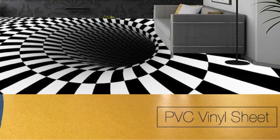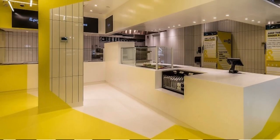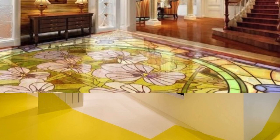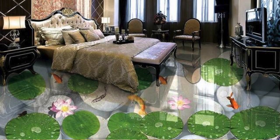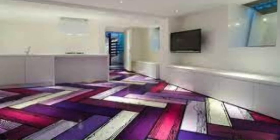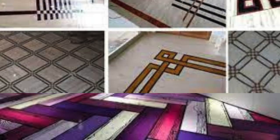Digital-print carpet tiles with scenic or abstract designs. Hand-carved wooden tiles forming an intricate pattern. Porcelain tiles mimicking aged and weathered metal. Concrete tiles with embedded LED lighting for a glowing effect. Woven seagrass flooring in a unique pattern. Custom-created patterns using inlaid metal strips. Cork flooring with unique, laser-cut patterns.